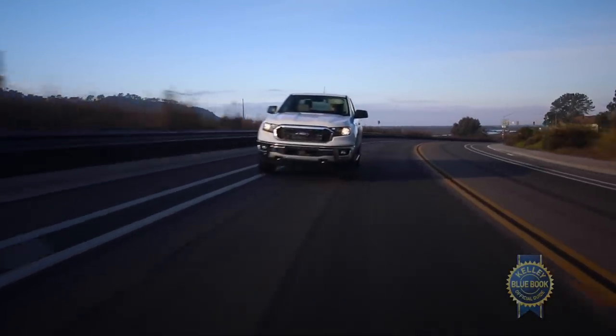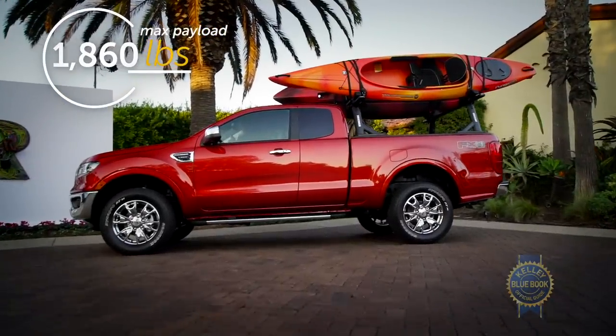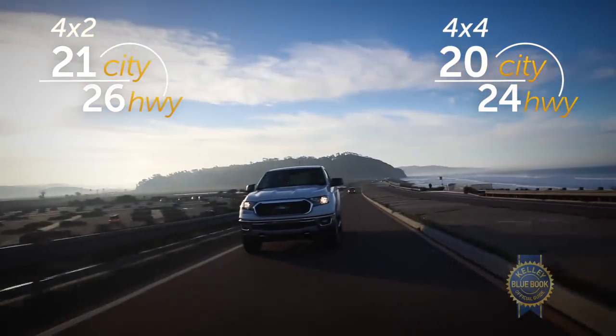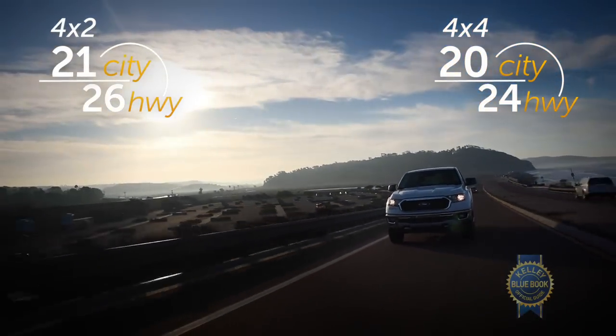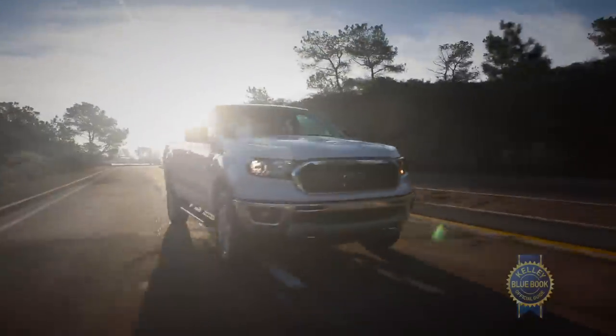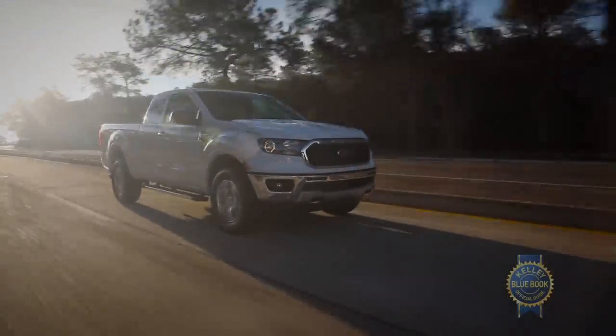Want even more numbers? The Ranger has a best-in-class 1,860-pound payload capacity. It's also efficient — those city figures are about the best you're going to find in truck builds. Interestingly, despite being turbocharged, Ford recommends you fill your Ranger with 87 octane.